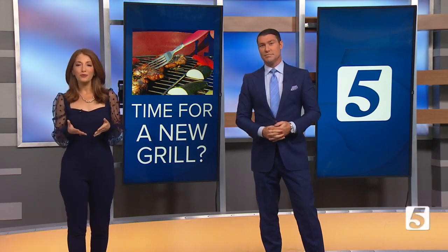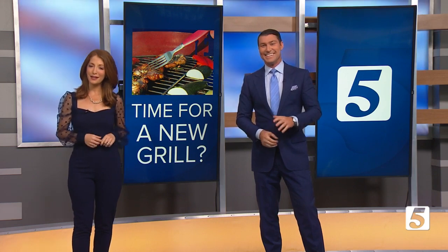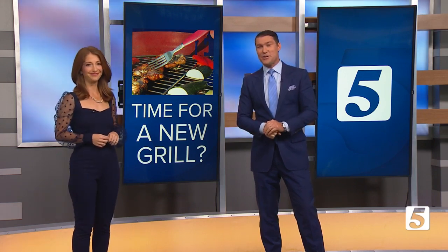Whether you're a year-round griller or a seasonal barbecuer, now's a good time to take a look under the hood. Jennifer Krause is sharing some important insights to get us ready for those Memorial Day cookouts.